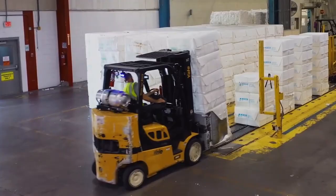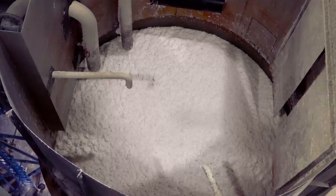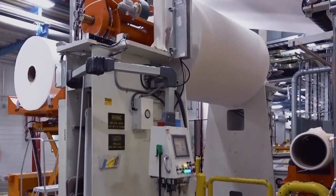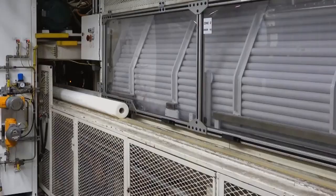Our paper process starts with receiving giant bales of fiber weighing over 500 pounds. These giant bales are then combined with water in a big blender. Then these fibers are evenly spread into wide sheets of tissue and rolled up into gigantic rolls.